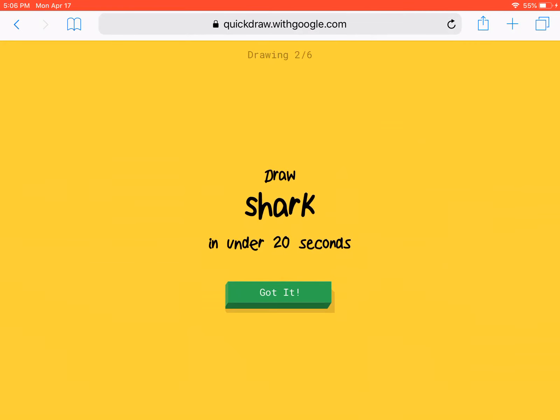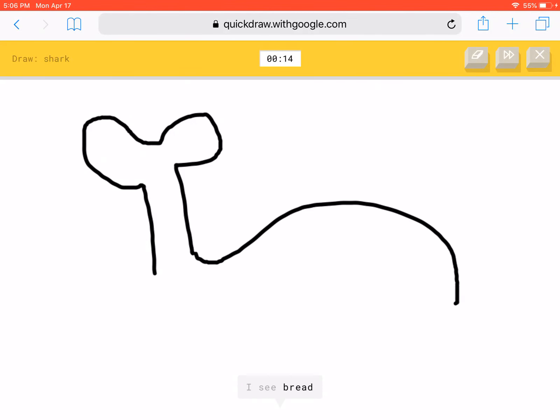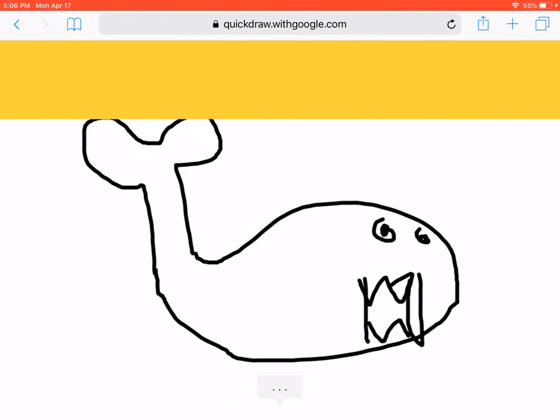Shark. Mmm, shark. Whew, that was close.